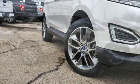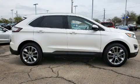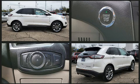Top features include front bucket seats, front and rear reading lights, a rear window wiper, one-touch window functionality, heated seats, and power front seats.